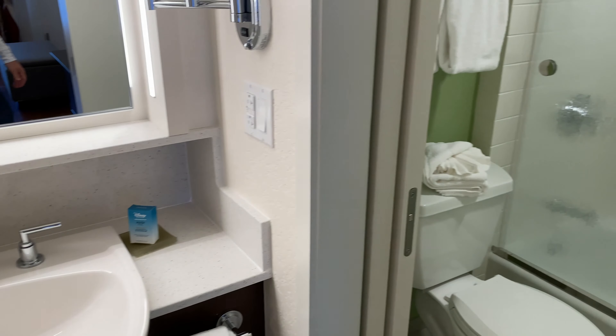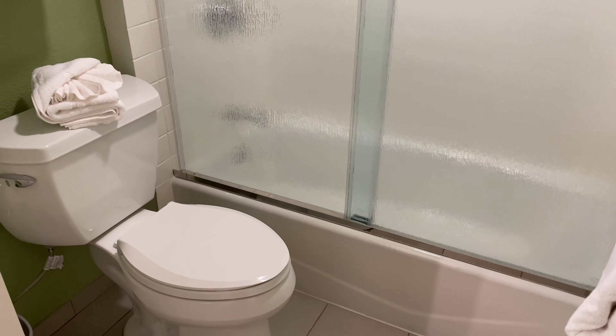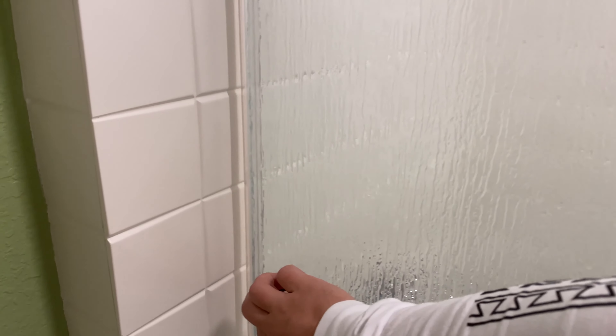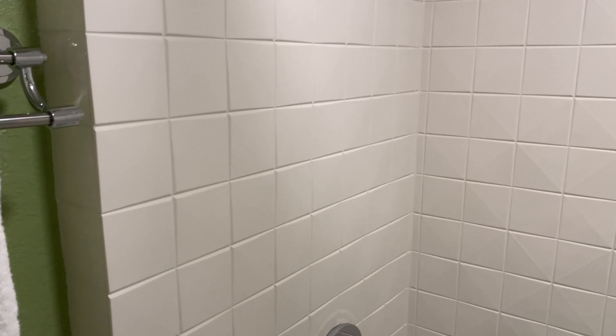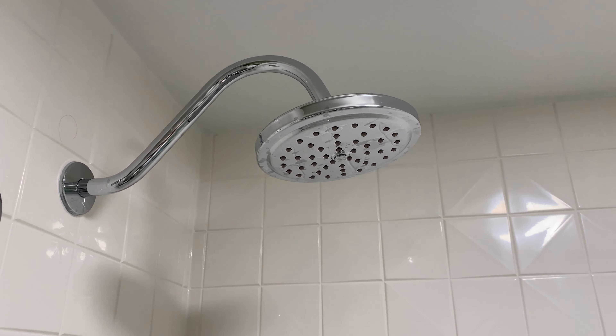The other half of this bathroom has a bi-fold sliding door with a full-length mirror on it, and once you're inside you've got your toilet and your tub. The tub does have the new glass doors, and of course the refillable soap and shampoo, along with a single rainfall-style showerhead in this bathroom.